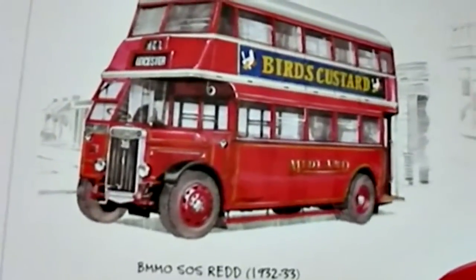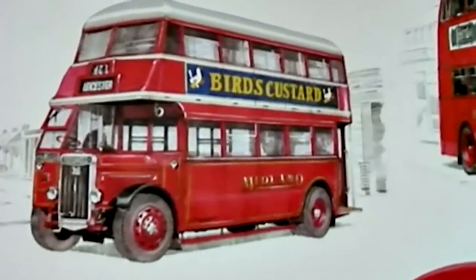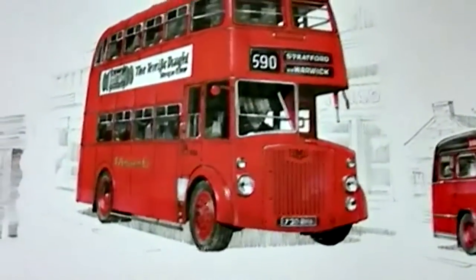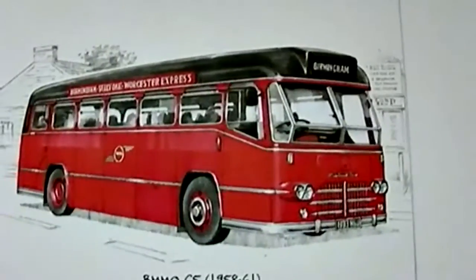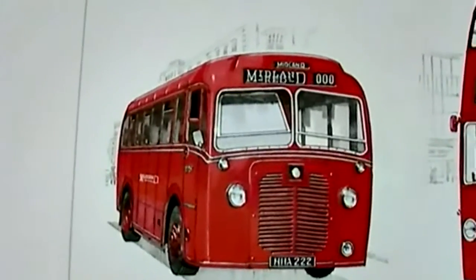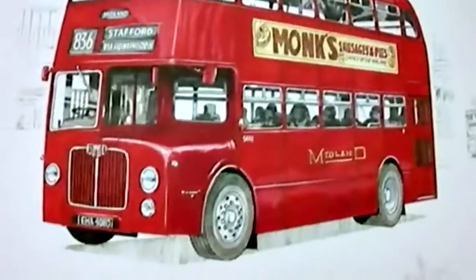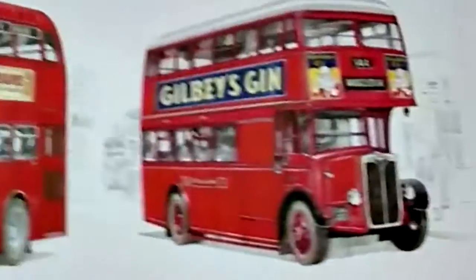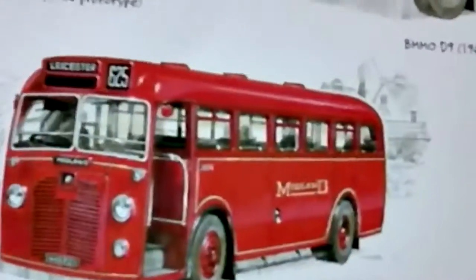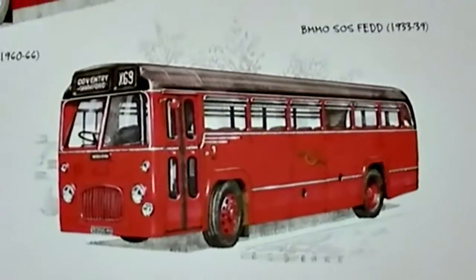Let's have a look through. Here's the BMMO SOS REDD, followed by the D7, and the classic C5. And here's the S5. This was the D9, followed by the SOS FEDD, with some nice advertising on. And this was the S6, and last but not least, the S15.